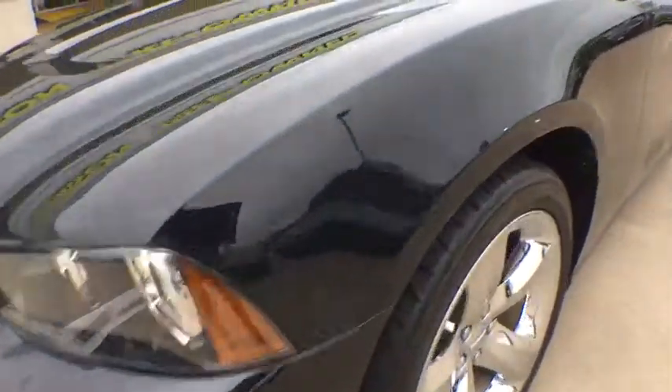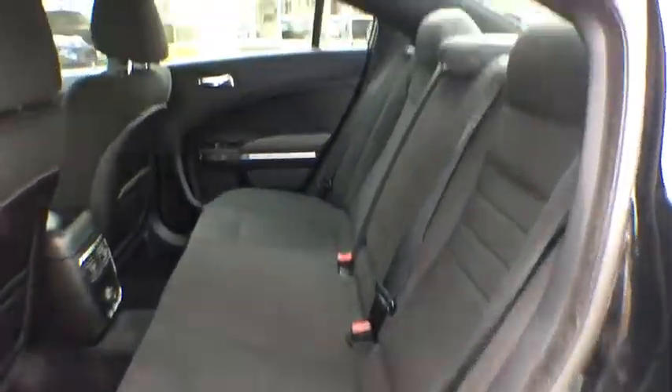Universal garage door opener, rear defrost, auto-off headlights, premium sound system, passenger airbag, electronic stability control, heated driver seat, bucket seat.